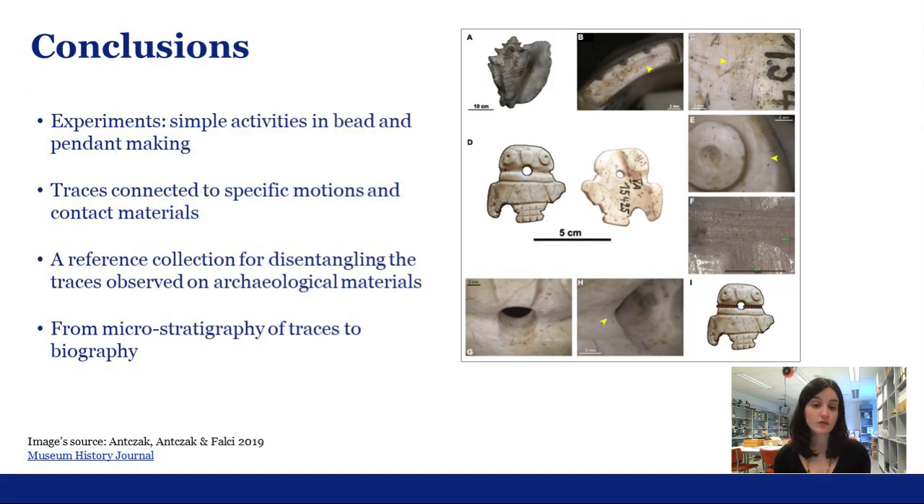So this was just an overview of the experiments I have done, and they have allowed me to characterize the traces connected to specific motions and contact materials. While displaying most traces in isolation, the experiments provided me with a reference collection for disentangling and interpreting the traces observed on the archaeological materials. The micro-stratigraphy of traces can ultimately be related to the different events in the life or biography of an artifact. Continuing investigation of especially these abrasive techniques that are still poorly understood is necessary to better understand the sophisticated ornament-making technologies and strategies used by indigenous peoples from the Caribbean.